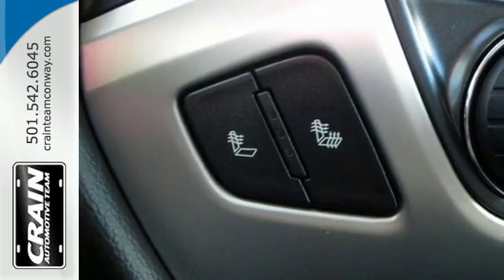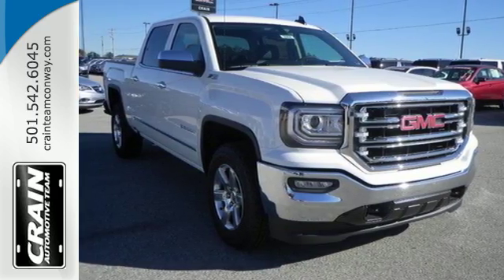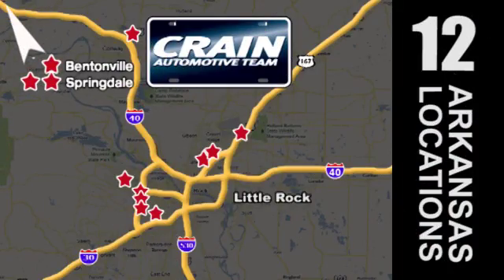Hard work went into this truck so that you can get hard work out of it. Come in for a test drive. Visit us anytime at CrainDream.com.